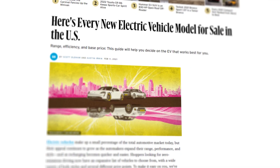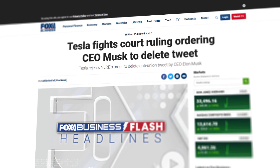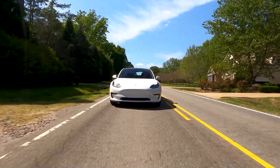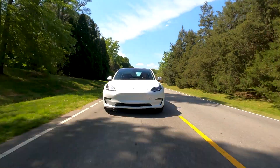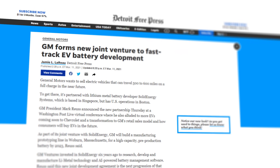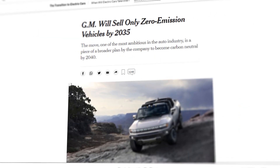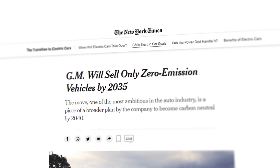EVs, electric vehicles — they're in the news non-stop, and not just because Tesla's CEO can't stop tweeting about them. We're hearing about them all the time as part of the energy transition discussion. Everyone's getting in on the EV game, even GM. One of America's oldest car companies recently announced that they are ceasing production of internal combustion engines by the year 2035.